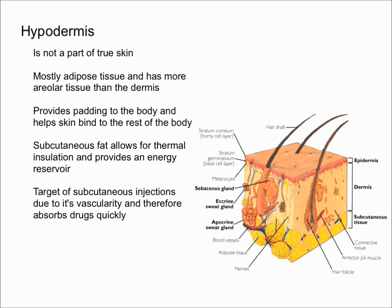The hypodermis also helps your skin bind to the rest of your body. It is essentially the layer that's between your skin and other organs.